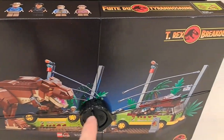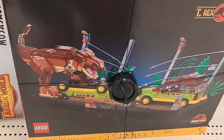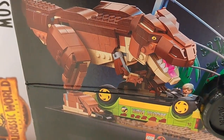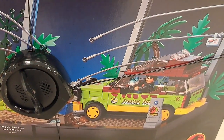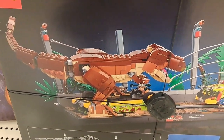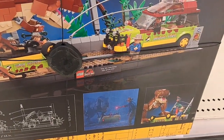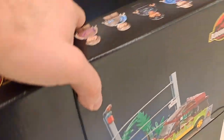We got this massive T-Rex Breakout Lego set down here — so fun. That would be awesome to get. It'll cost a pretty penny — looks like it's $99.99 right now. But if you're a huge collector, it's definitely worth it. More Jurassic Park 30th anniversary items — so cool.